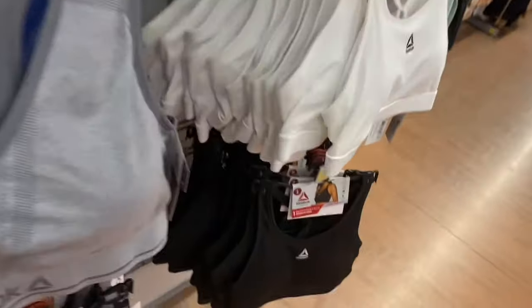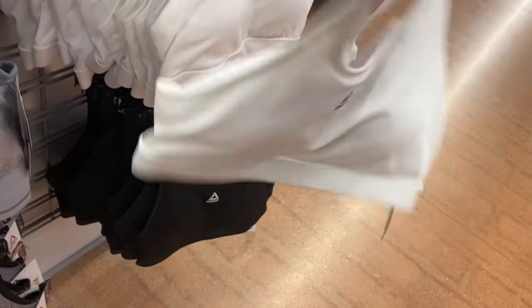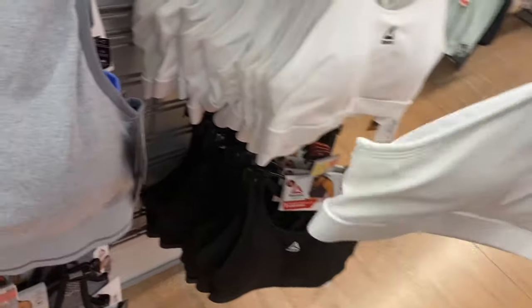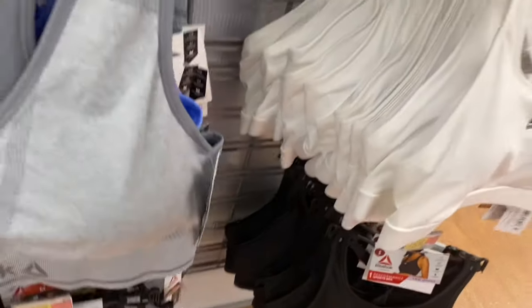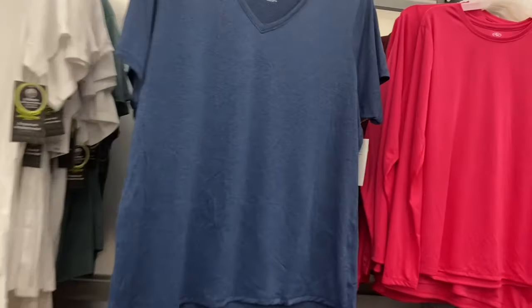On the other side they also have pink, purple, and another pink. This style is different — it's called a performance sports bra, low impact, with different straps, whereas the one on the left is seamless.